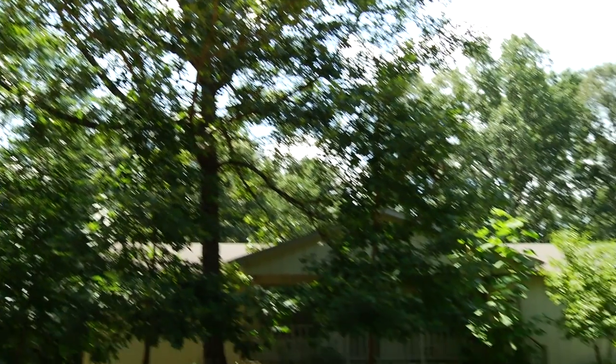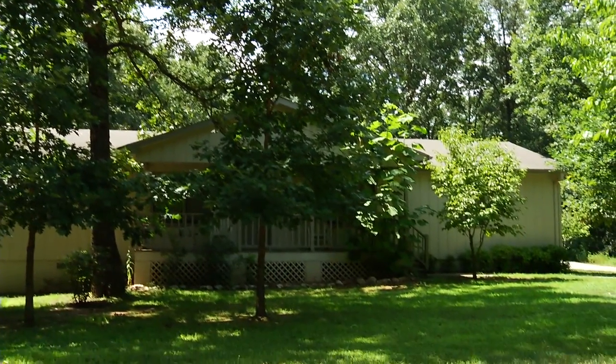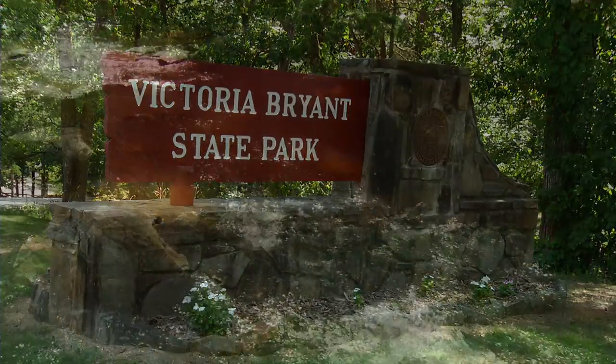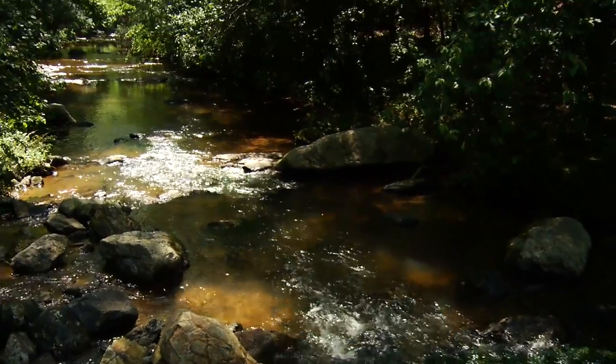We have all the capabilities for a great getaway here. We have our Bluebird Cottage, we can sleep up to eight golfers down there. We even have camping golf passes with Victoria Bryant State Park.